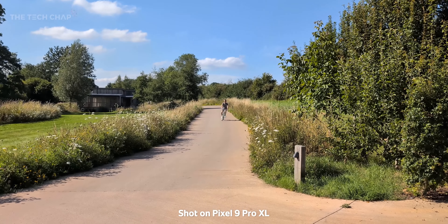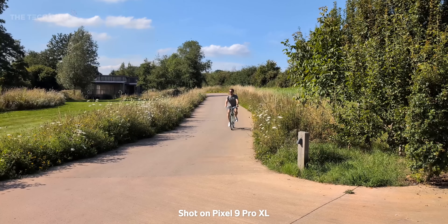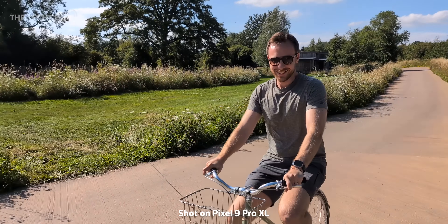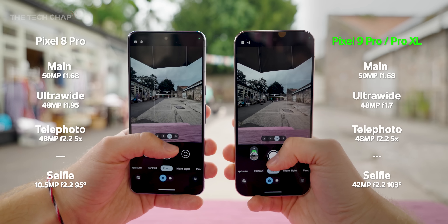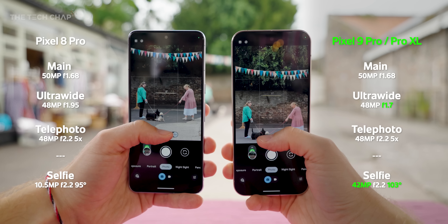For me, and probably you as well, there are four main reasons to get a Pixel: stock Android, first to get updates, slightly better value than rivals, and the camera. Hardware-wise, not a whole lot is new on the back — we have the same triple lens setup. The only hardware change is the ultra-wide camera, which now has an f1.7 aperture versus f2 last year, so a little bit wider and better in low light.